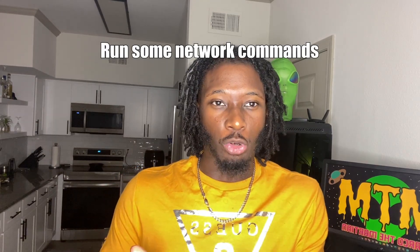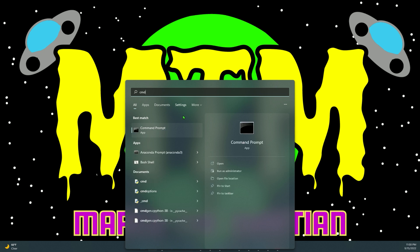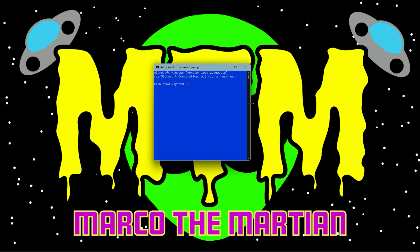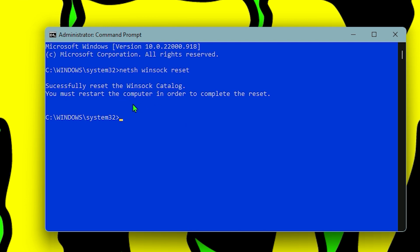Next, we're going to run some commands in the command prompt, which is basic IT troubleshooting for resetting your network options. Go to the Windows search bar, type cmd, but this time right-click it and run as administrator — you will need elevated access for these commands. I will put the following commands in the description so you can copy and paste them. Start with the first one: netsh winsock reset. Press enter and this will reset your winsock catalog.